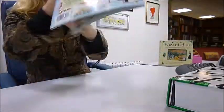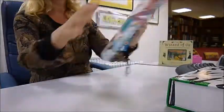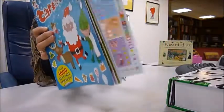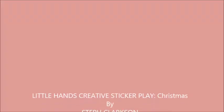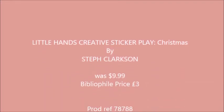So we've imported this. It's a $9.99 book, and through Bibliophilebooks.com, just three pounds. What a bargain. Thank you.